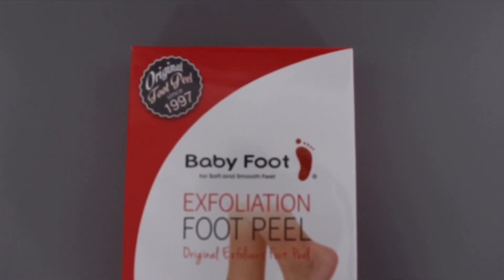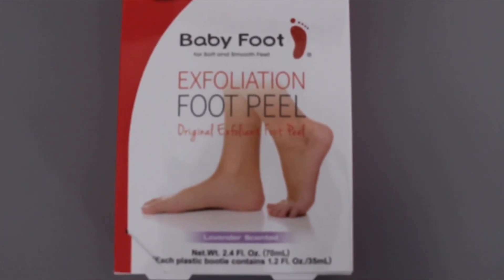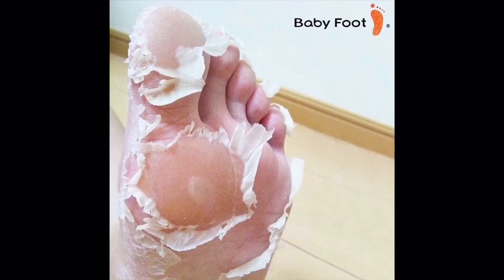I also have this Baby Foot Exfoliation Foot Peel. I've been dying to try this. I got it about a week ago and still haven't tried it yet. I'm going to insert a picture of how my feet are supposed to peel. This is supposed to make your feet softer and smoother by peeling off all the old dead skin. I really need to get on this. It also comes with wipes for your feet.